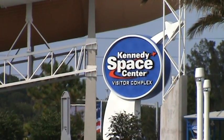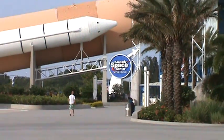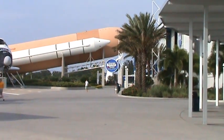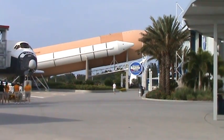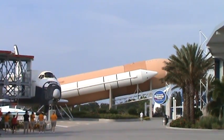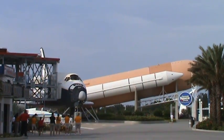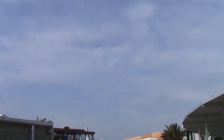T-minus one minute and counting. The ground launch sequencer will verify that the three main engines are ready to start. The booster joint heaters are being deactivated at this time. T-minus 50 seconds, we're transferring to orbital internal power. Endeavour is now running off of three onboard fuel cells. Coming up, we want to go for an auto sequence start at T-minus 31 seconds.